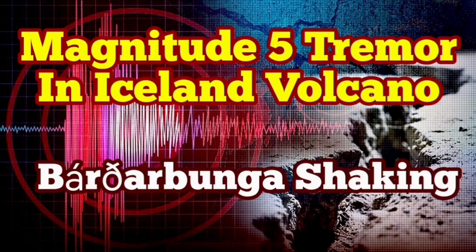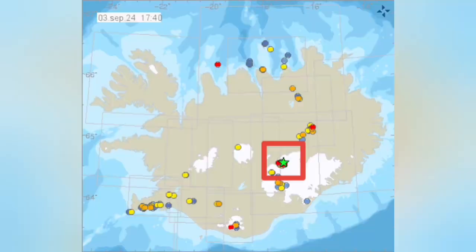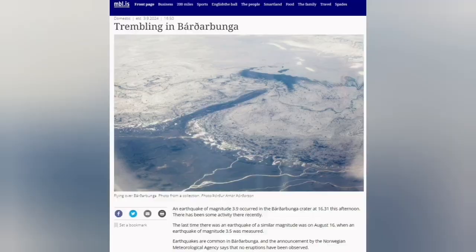We have an earthquake of magnitude 5, which is quite high for Iceland, in the Bárðarbunga area. This is where the volcano is actually coinciding — it is covered by the glacier. This is the second highest peak in Iceland, and in the past we had missed the eruption due to these earthquakes, visually.